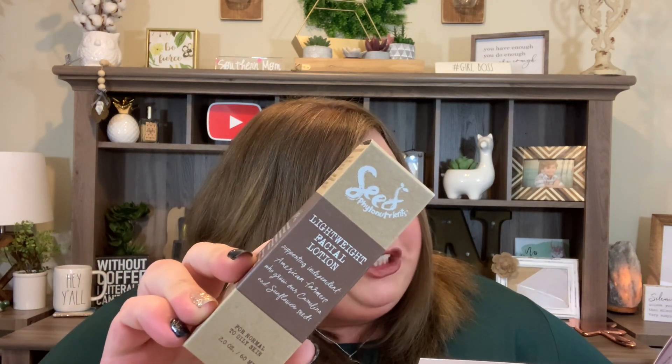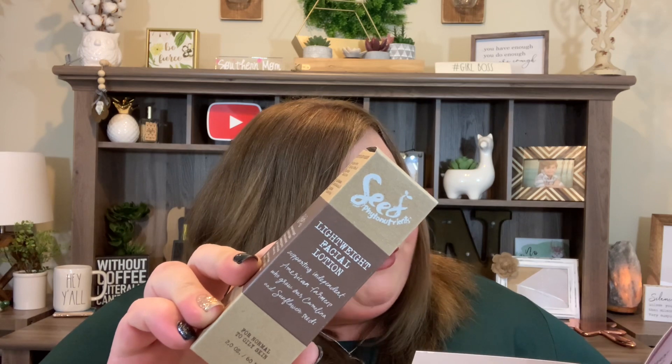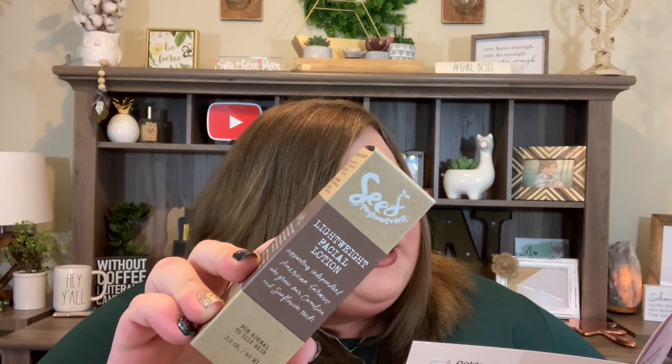It looks like we're down to our final item — a lightweight facial lotion from Seed Phytonutrients. This is full size at $34. It's 99% natural and 100% vegan. This moisturizer is rich in antioxidants to defend your skin from damaging free radicals and doubles as a makeup primer. It's for normal to oily skin, and it's vegan and cruelty free.